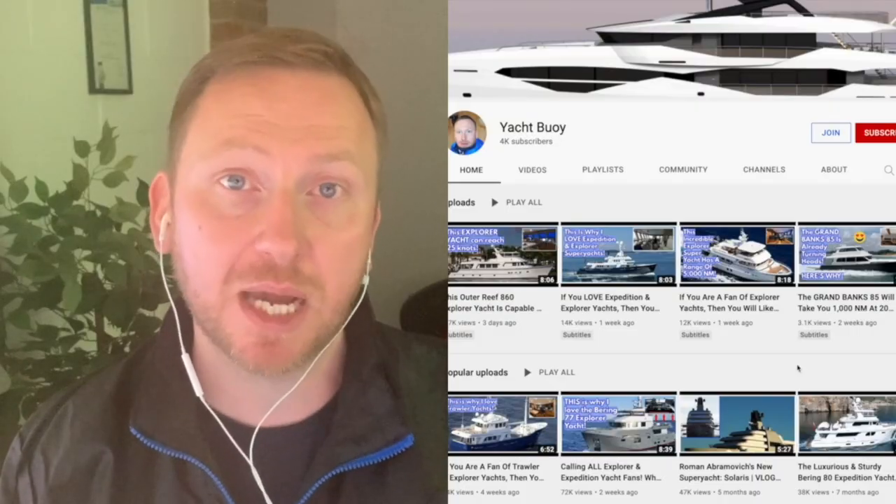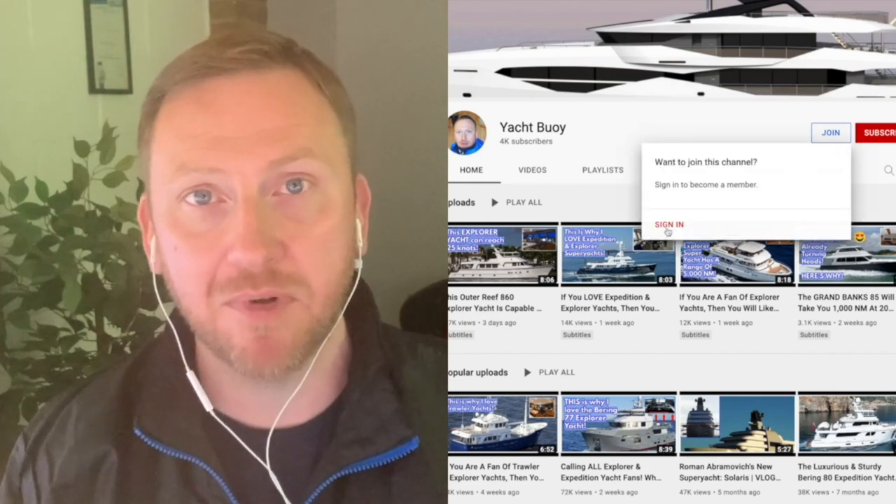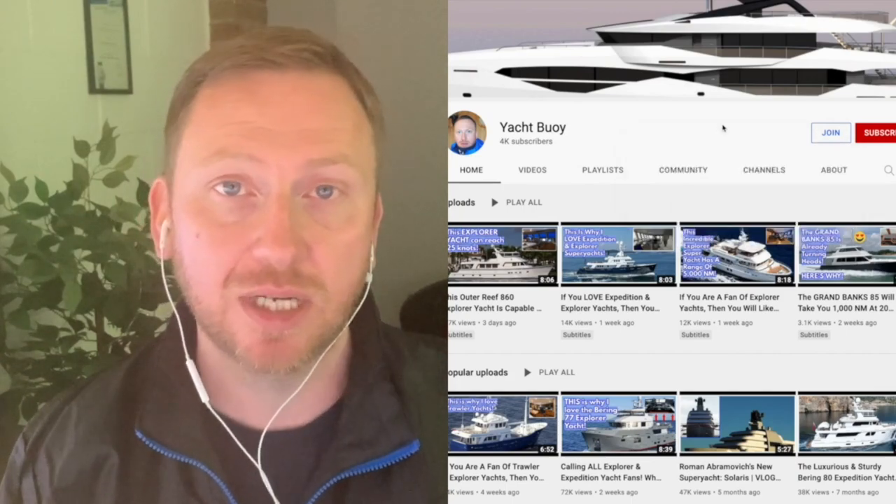I think we've just hit the 4,000 subscriber mark now, so I just wanted to say to my subscribers, thank you. I really do appreciate you taking the time to click that subscribe button. If you'd like to support my channel as it grows, then you can become a member of Yacht Boy by clicking on the join button. By becoming a member, you get access to exclusive features and behind the scenes footage, and it helps to support the channel as it grows.